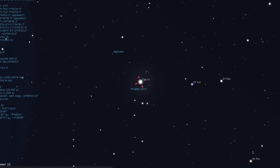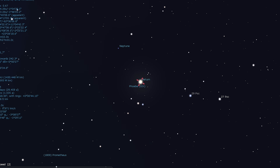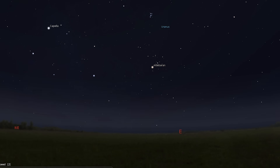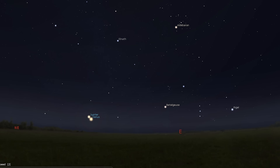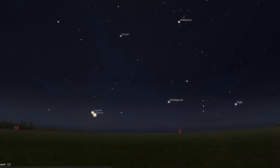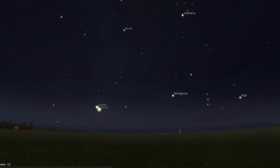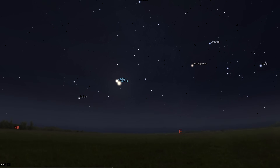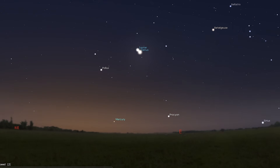You'll need binoculars or a telescope to spot distant Neptune. A waning gibbous moon hangs to their right on the morning of the 12th. Uranus is also well-placed for observation in the early hours, but the pre-dawn twilight belongs to Venus and Jupiter, which dominate the eastern horizon from about an hour before sunrise. The two beautiful planets appear within the same 10 by 50 binocular field of view from the 6th to the 18th, but they are closest on the 12th when just 0.9 degrees separates them.